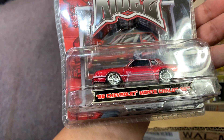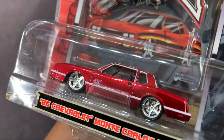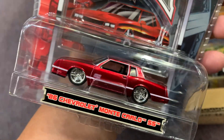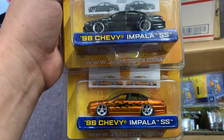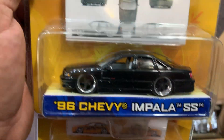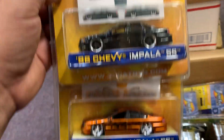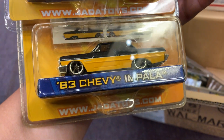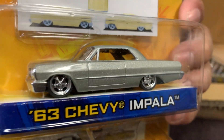This is like an '86 Chevy Monte Carlo SS — oh my god, beautiful paint job! I don't know if you guys saw my video where we had a real Monte Carlo. Check it out — look at these beauties: a '96 Chevy Impala SS in black and a copper color with flames. From Jada, pretty old — 2004. And here we have a '63 Chevy Impala and another '63 Chevy Impala in two-tone color. Oh my god, they're beautiful!